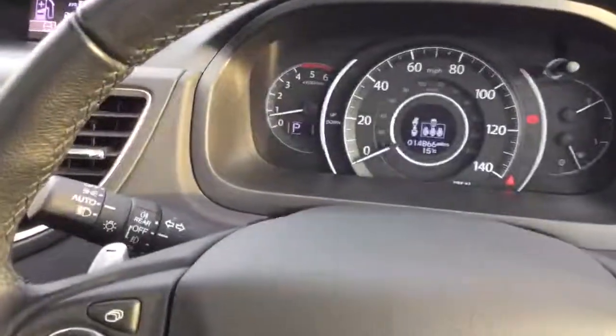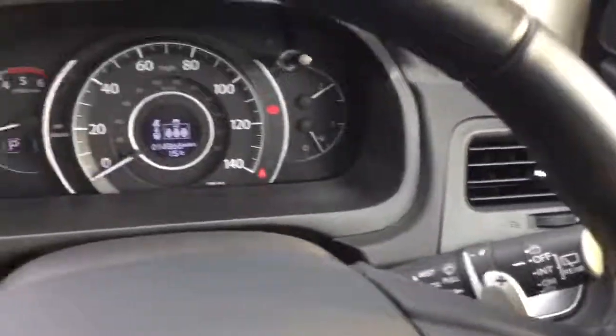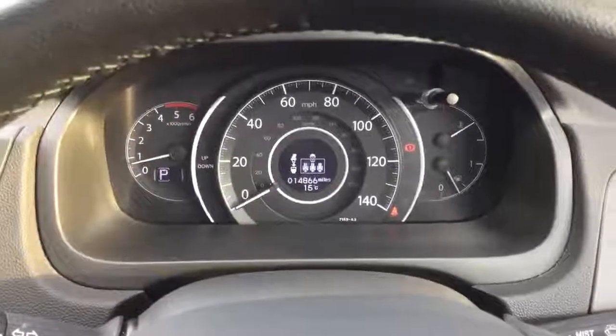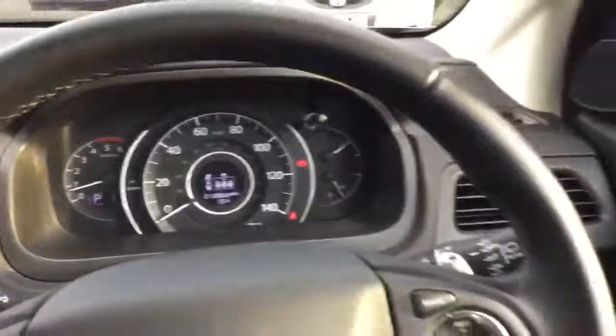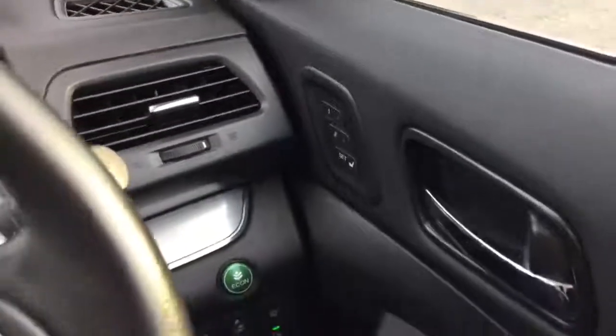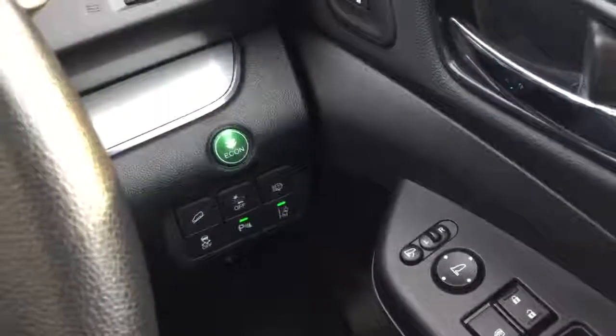We have automatic lights and automatic rain sensing wipers. As you can see the car has done 14,866 miles. We have front memory seats, lane departure warning and hill descent control.